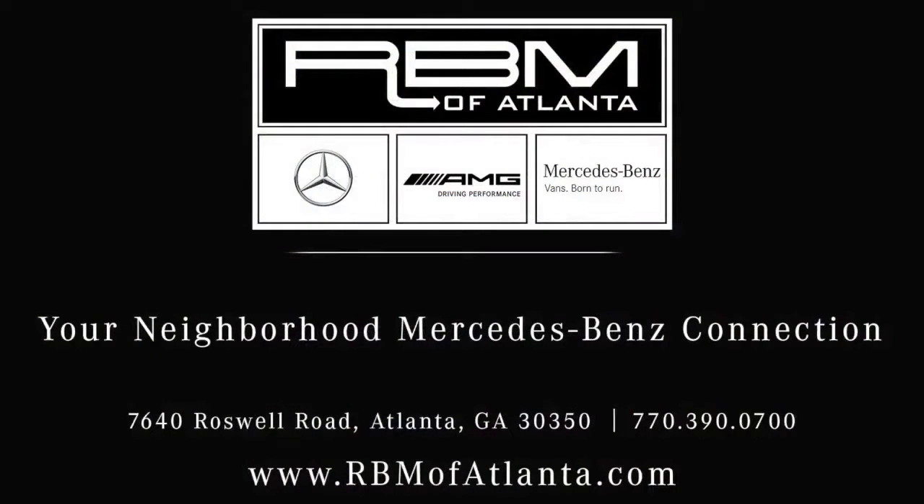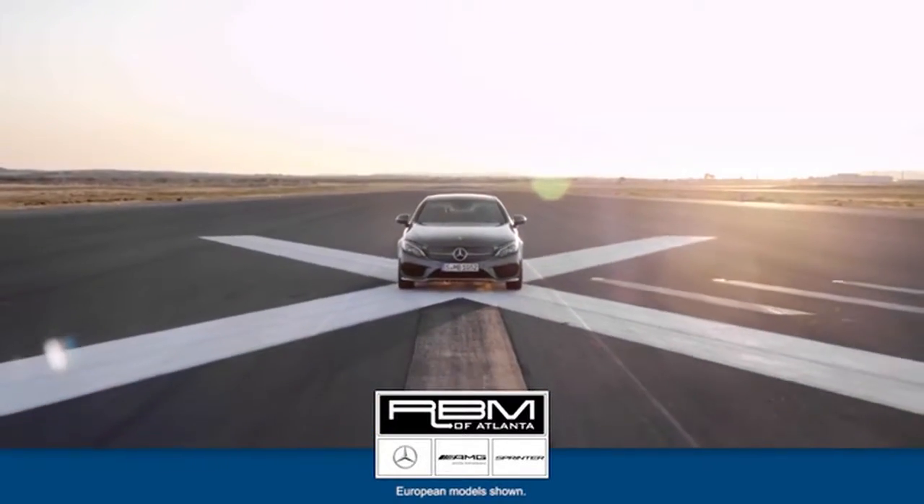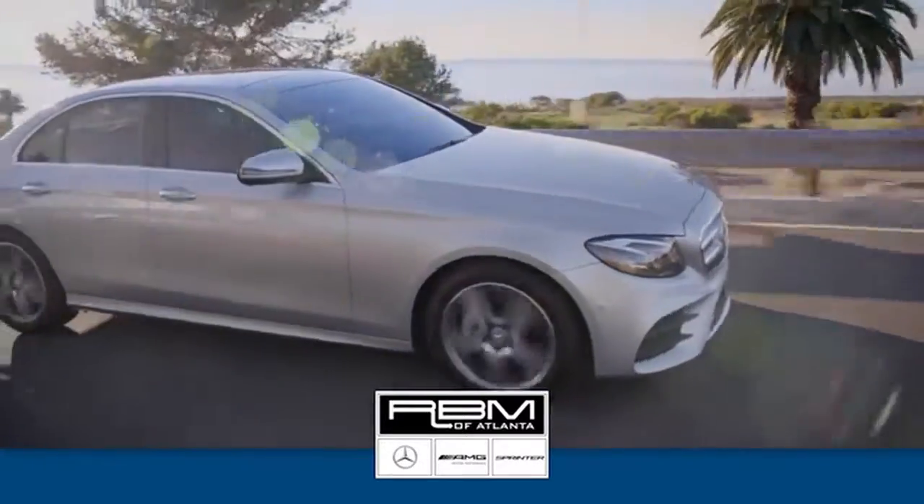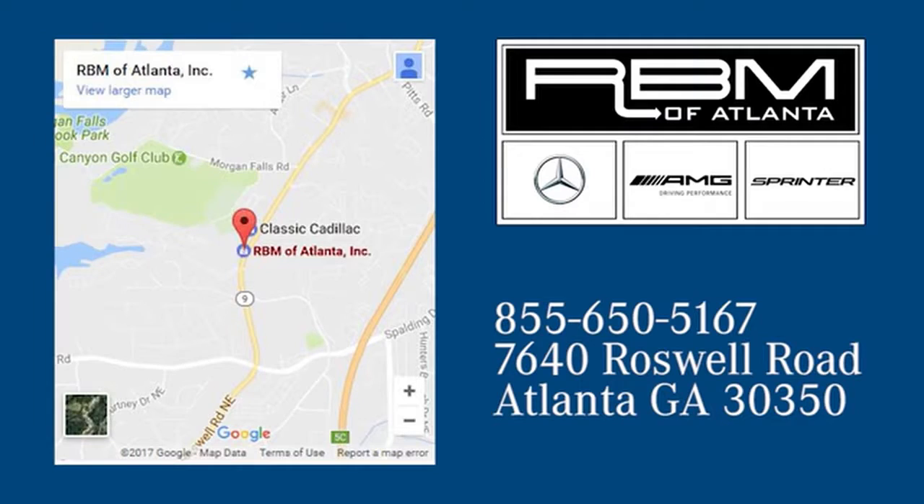Call RBM of Atlanta today! At RBM of Atlanta in Sandy Springs, we have the best selection of new and top quality pre-owned vehicles to choose from. We are conveniently located at 7640 Roswell Road in Atlanta.